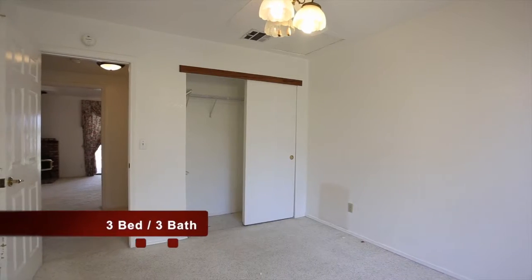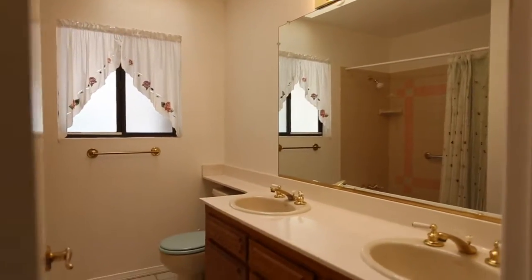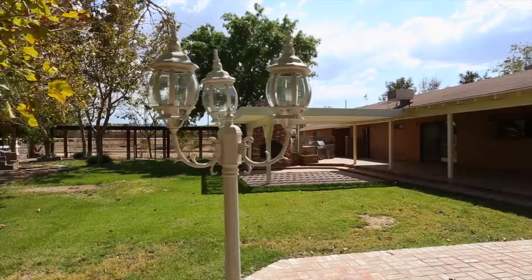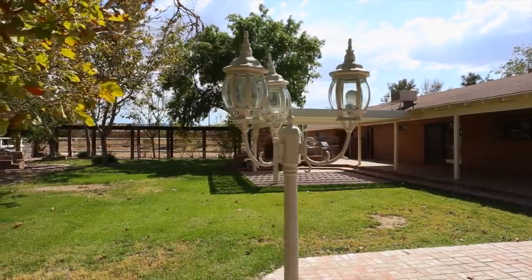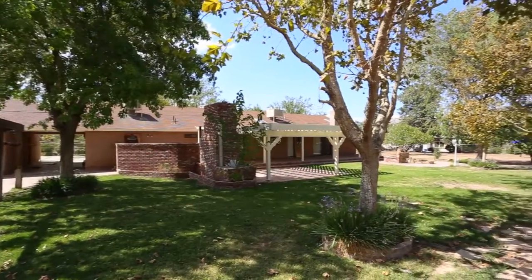Two other bedrooms and one additional bath complete the interior. The backyard is a highlight of this home, featuring a covered patio, built-in barbecue, fountain, lots of lush grass and trees, and stables for horses.